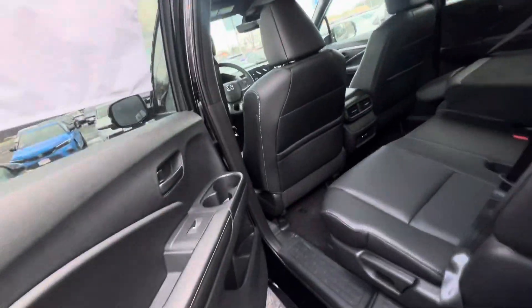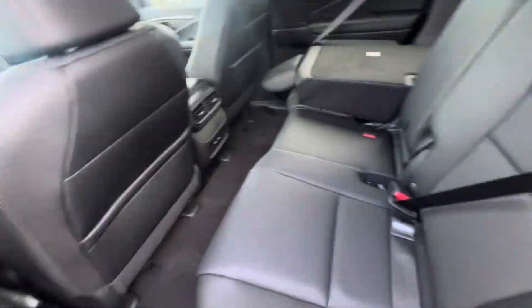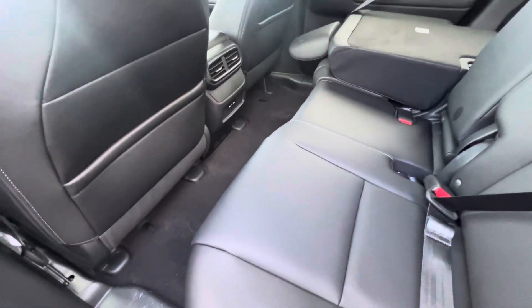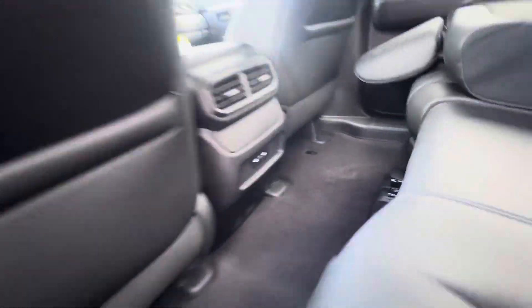I'll show you the back seats — beautiful black leather, very, very roomy, with two charging ports right back here.